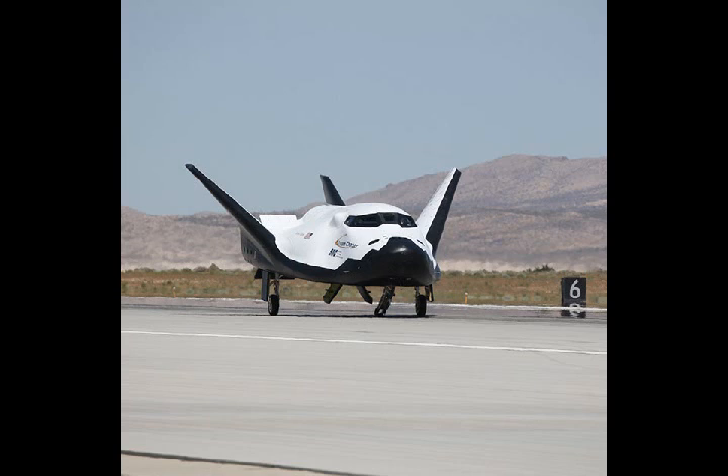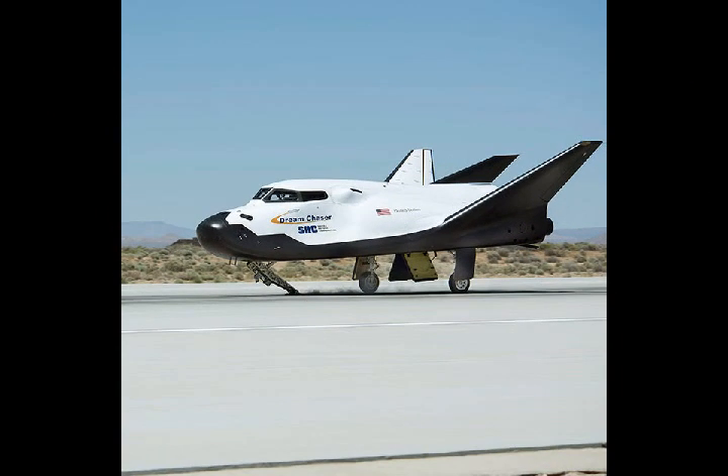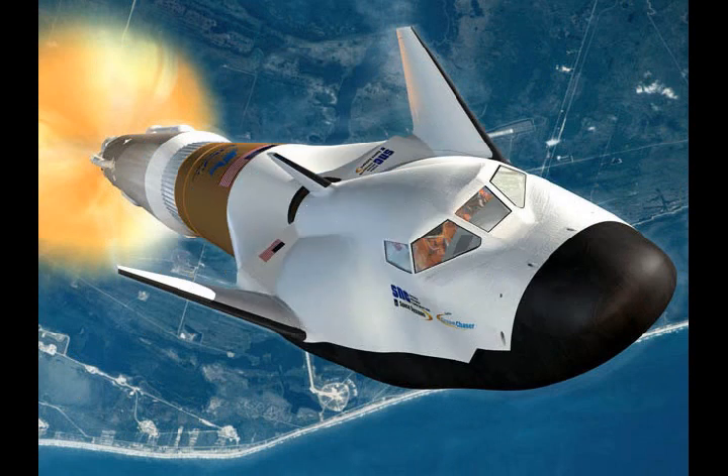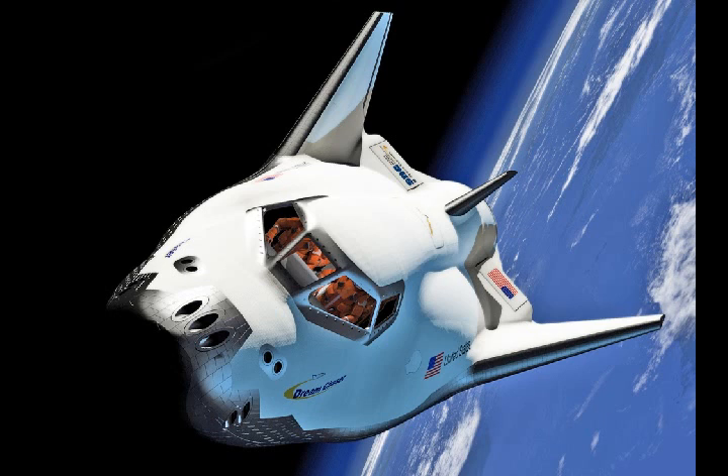In this regard, Sierra Nevada Corporation is similar to SpaceX, which sends cargo to the International Space Station aboard reusable Dragon space capsules launched into orbit by also-reusable Falcon rockets. Utilizing reusable spacecraft, both Sierra Nevada Corporation and SpaceX should be able to save considerably on the cost of their missions, because they will not need to build new spacecraft for each supply run.